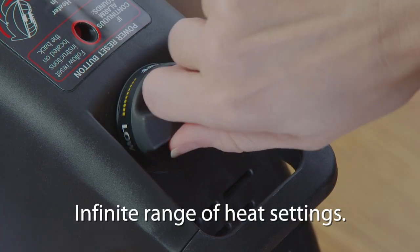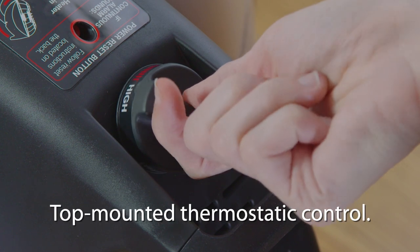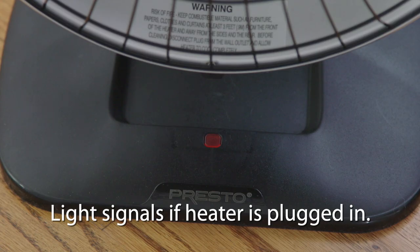Presto HeatDish Plus Tilt lets you set an infinite range of heat settings with a convenient top-mounted thermostatic control. A signal light tells you at a glance if the heater is plugged in.